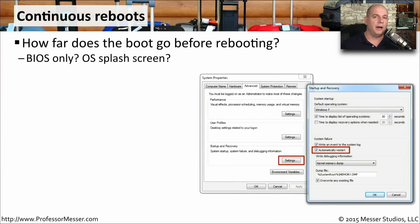Another frustrating problem is when your computer boots up, gets to a certain point, and then restarts itself and goes through the boot process again, repeating over and over. When this occurs, it's useful to know how far the boot process is getting. Do you only see the BIOS setup screen? Do you get the operating system splash screen? Are you getting any other type of diagnostic messages? Once you have this information, you'll have an idea of where the problem might be occurring during the rebooting process.